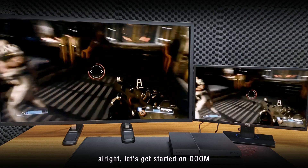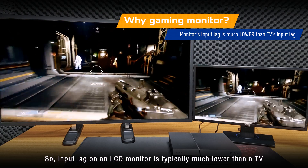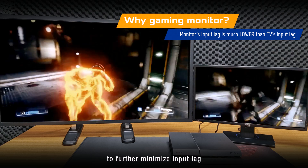Alright, let's get started on Doom. Input lag on an LCD monitor is typically much lower than a TV. ASUS console gaming monitors also include GameFast input technology to further minimize input lag.